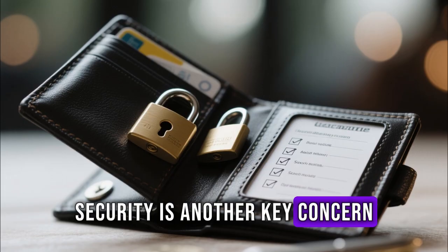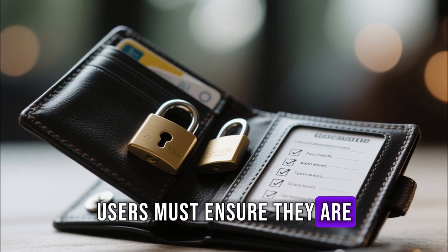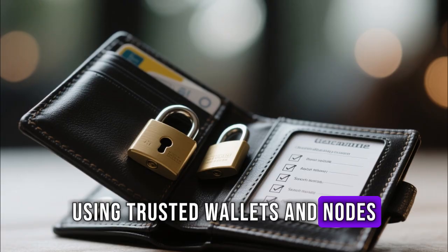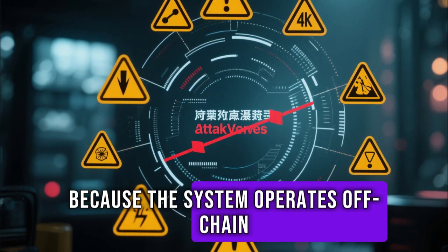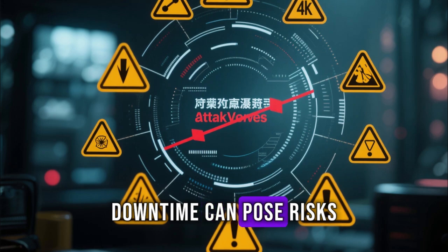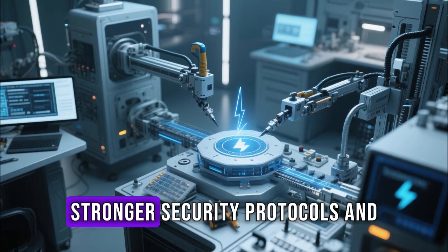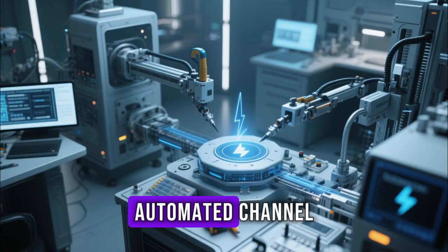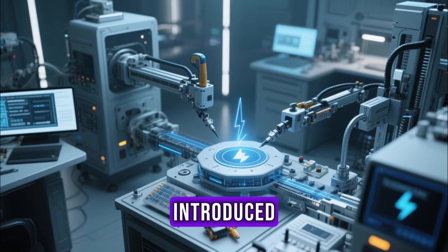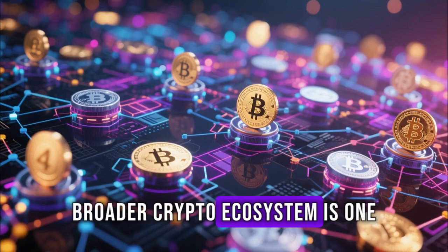Security is another key concern. While Lightning offers instant payments, users must ensure they are using trusted wallets and nodes. Because the system operates off-chain, certain attack vectors like channel exhaustion or node downtime can pose risks. Nonetheless, as the technology matures, stronger security protocols and automated channel management tools are being introduced.